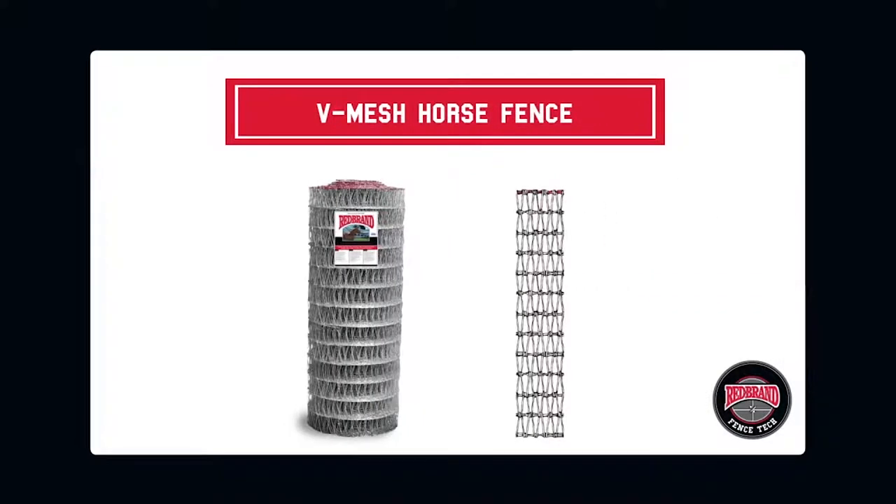V-mesh horse fence features a strong V-mesh design that flexes on impact. The tight mesh construction also protects hooves and legs from injury, prevents entanglement, and provides a visual barrier for horses.